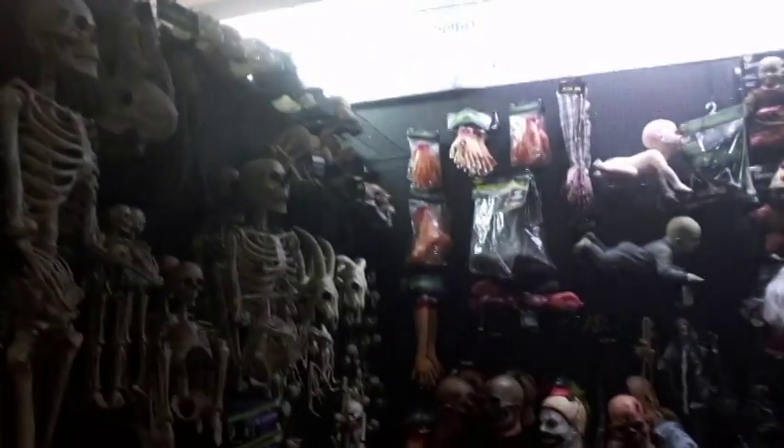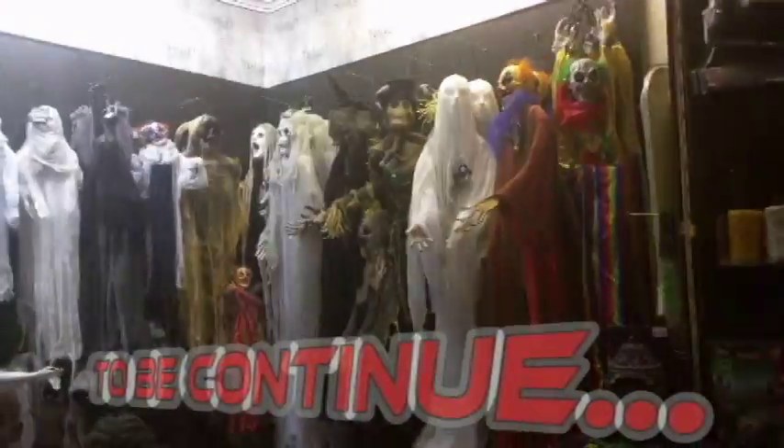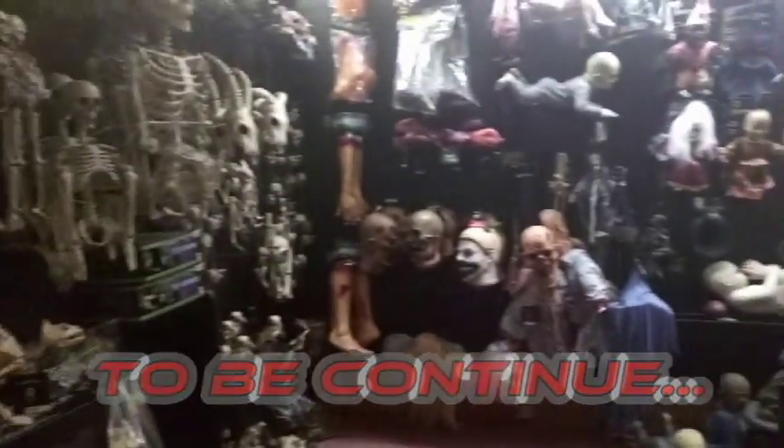Guys, they have so many cool stuff at this store. Here at Spirit! Wooooohhh! Aaaaaahhhh!